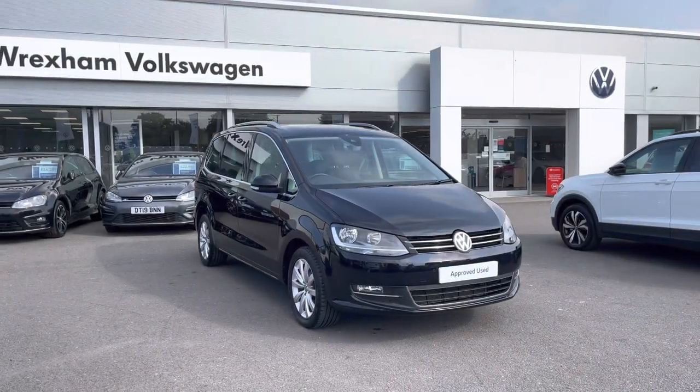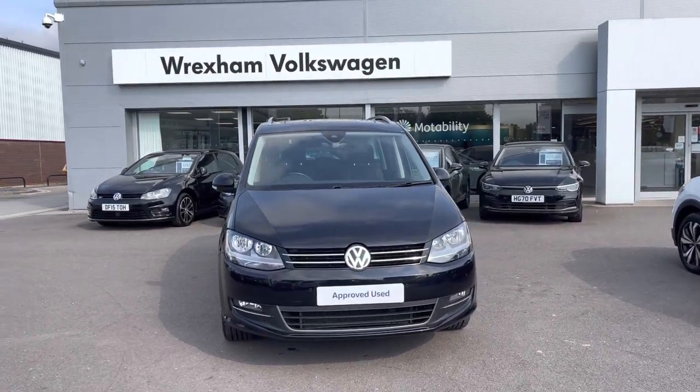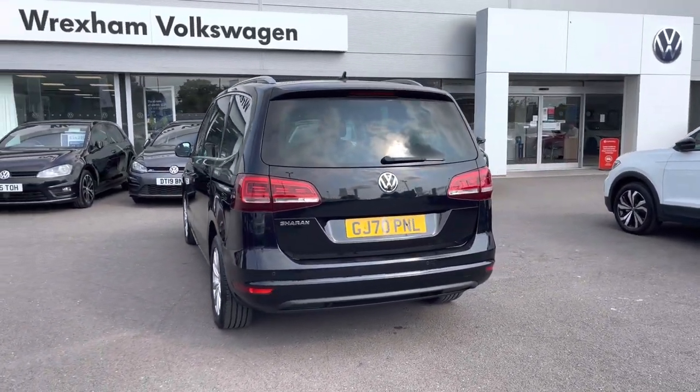Hi, I'm Shannon from Wrexham Volkswagen and I'm going to be showing you around our approved used vehicle. Here we have a 70 plate Sharan SEL. This practical model is a 2 litre diesel DSG 150 PS and comes finished in deep black pearl paint. The current mileage is 29,579 miles.